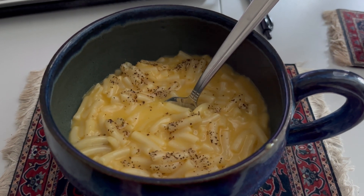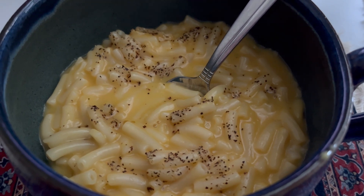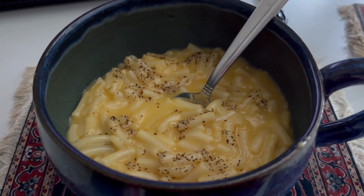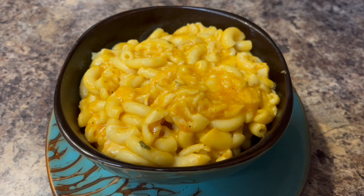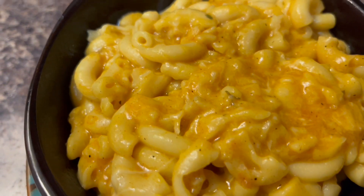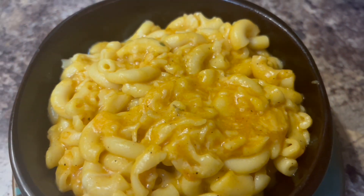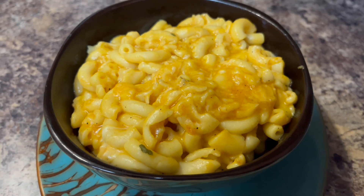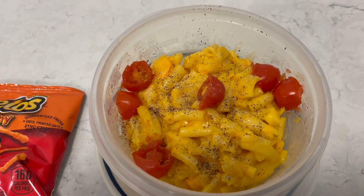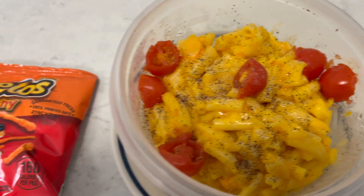And some mac and cheese. And some more mac and cheese. And this is some mac and cheese with some little tomatoes. And I grabbed some Cheetos from the break room.